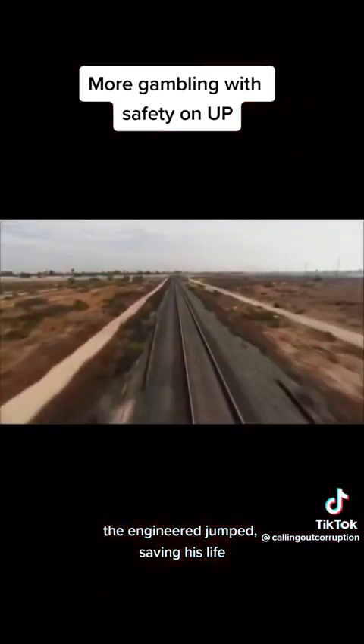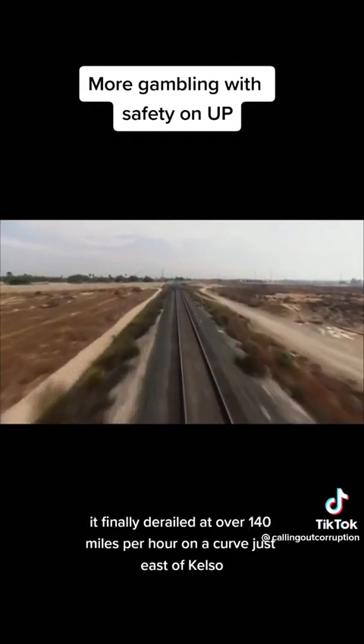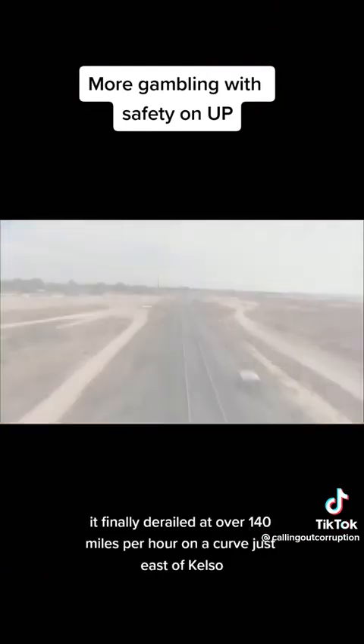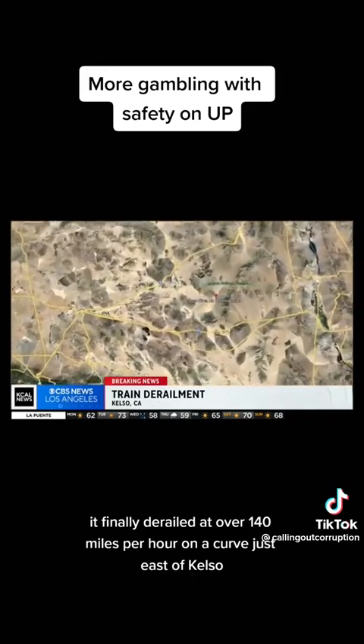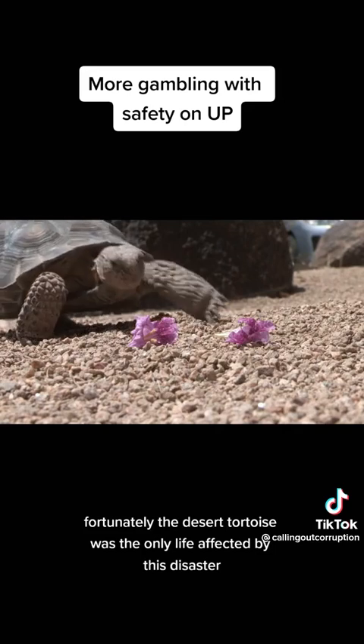The engineer jumped, saving his life, as the train quickly rolled faster and faster down the hill. It finally derailed at over 140 miles per hour on a curve just east of Kelso. Fortunately, the desert tortoise was the only life affected by this disaster.